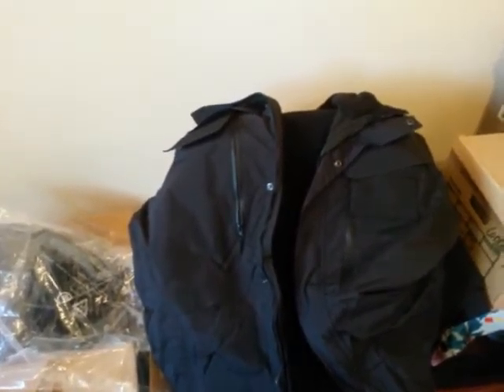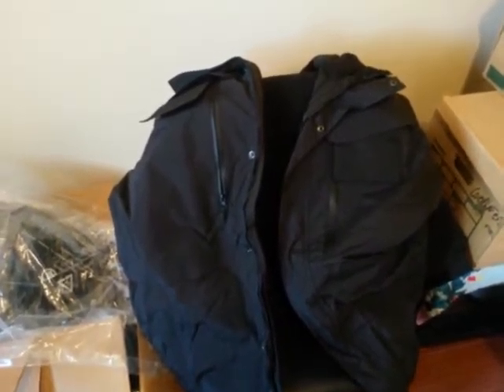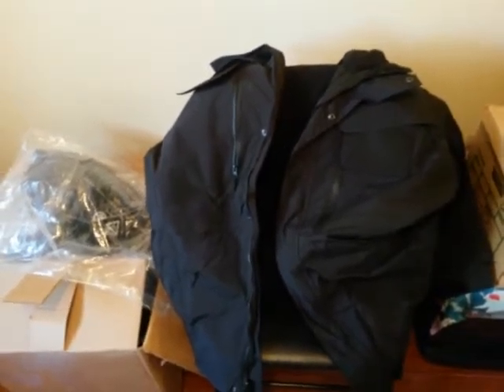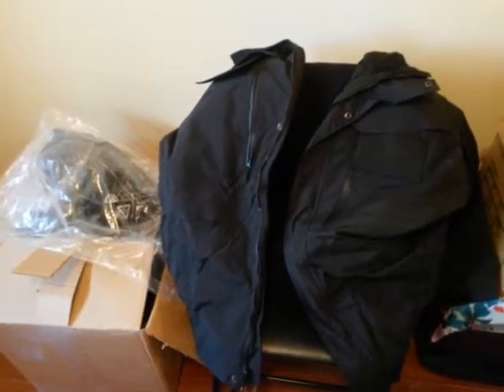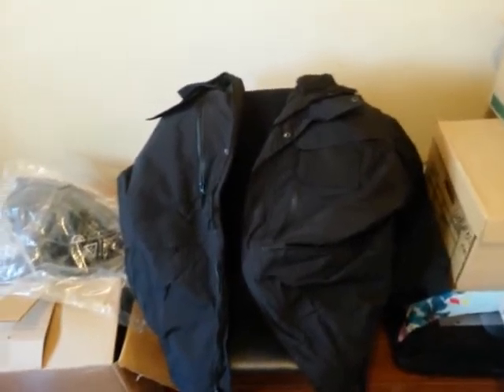Sorry for the kind of crappy video — I've got nobody to model this; it's a 2XL and it would look silly if I tried it on. I believe I've got it for like $199, and I'm going to throw in shipping as well. So a great jacket like this, made by True Spec, for $199 including shipping — it's a great deal.